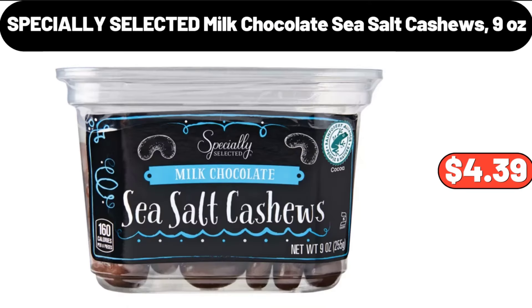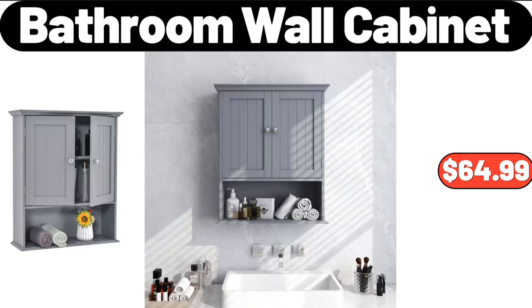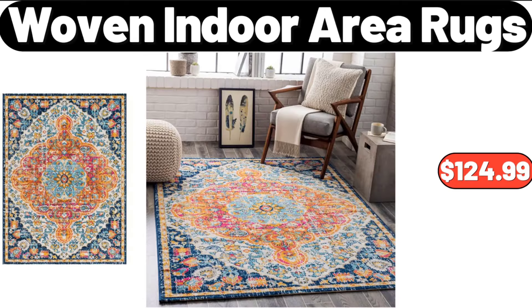Specially Selected Milled Chocolate Sea Salt Cashews, 9 oz, $4.39. Embroidered Golden Bag, $12.99. Bathroom Wall Cabinet, $64.99. Woven Indoor Area Rugs, $124.99.